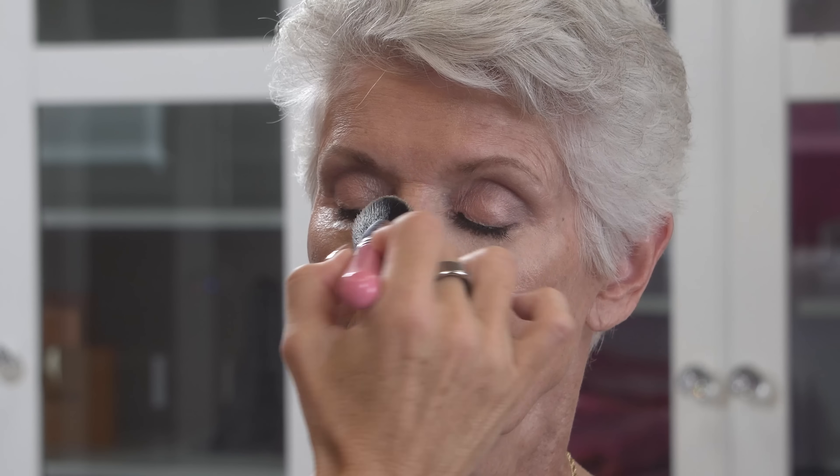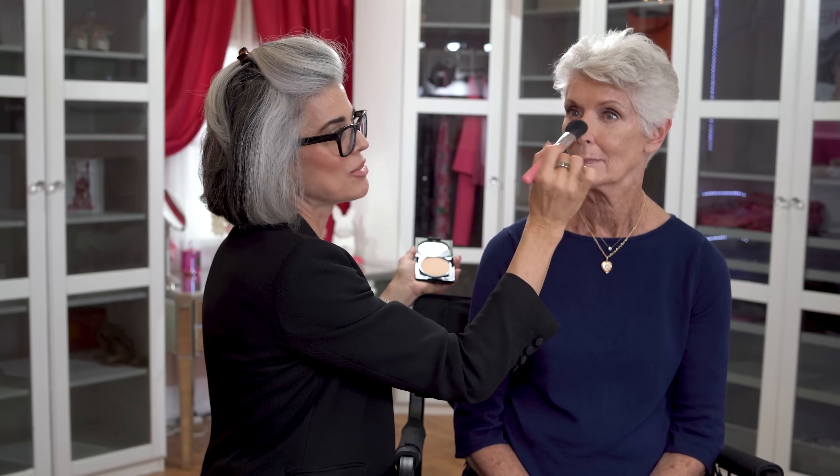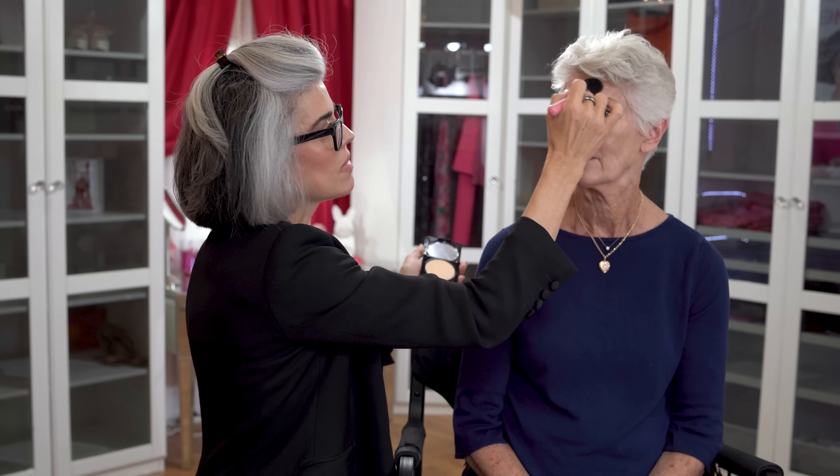I'm setting the concealer with Nikita Banana, a color-correcting brightening powder — triple milled, very lightweight, not adding weight to Joan's skin. I'm going into the T-zone area. You can see how beautiful this BB cream gives her skin life — it looks really vibrant and fresh. Setting with the banana powder underneath the eyes, ladies, remember that skin moves as we age, so when you smile you may need a little touch-up. Whether you're 18 or 88, makeup moves on skin — that's just the reality.